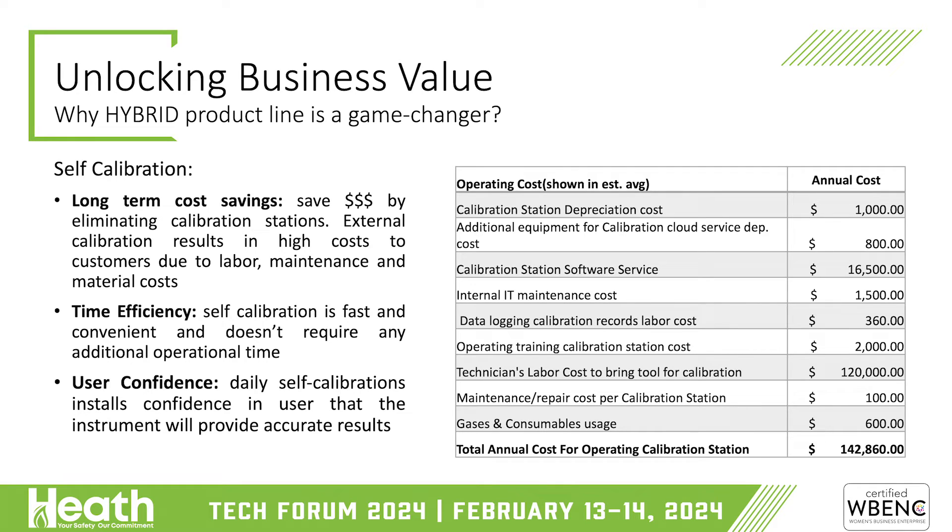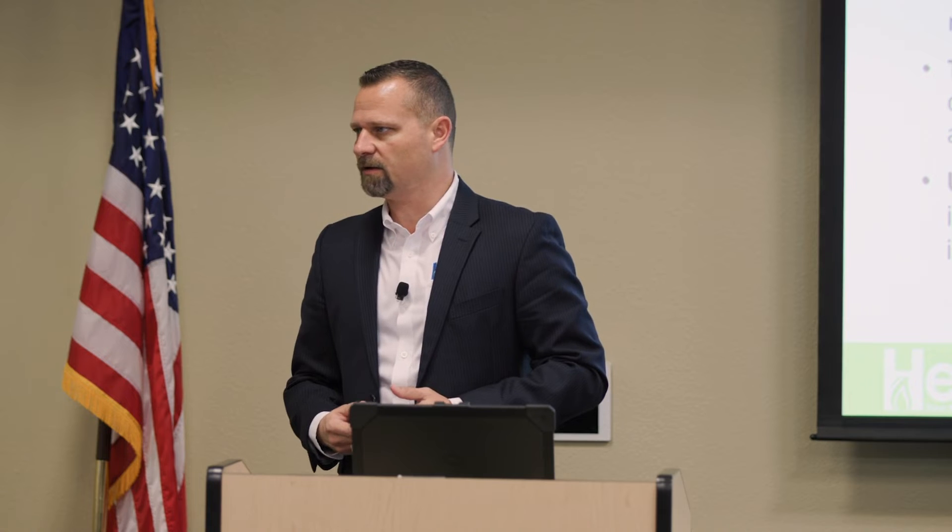If you estimate all these time savings — not buying calibration gas, not having calibration stations for X number of units, not managing the supply chain of cal gas, not having technicians come back to an office for 30 minutes of calibration — you can save roughly around $140K per year per calibration station by switching over to Hybrid. That adds up and eliminates the headache of calibrating units, dealing with IT departments, network issues, and maintenance of O-rings and stations. All of this is time savings and confidence in what the device brings to the table.